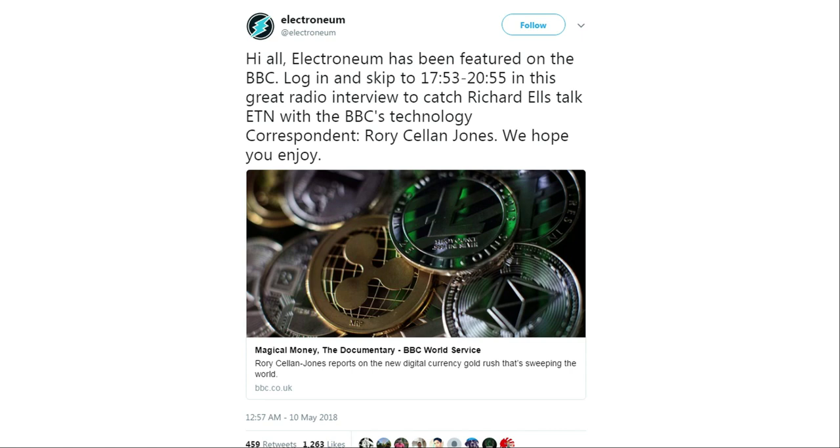Just five days ago their CEO was part of a BBC documentary called Magic Money, making May a very busy month for Electroneum.